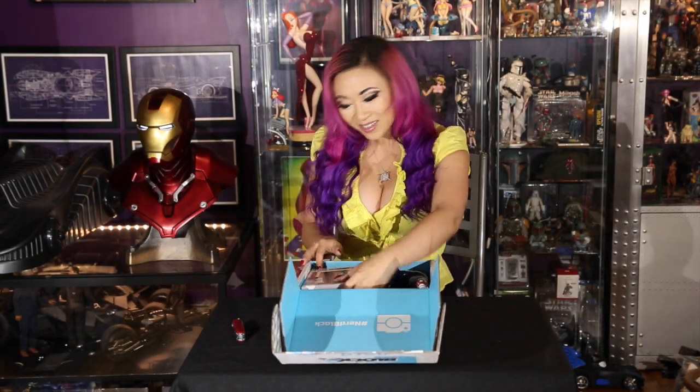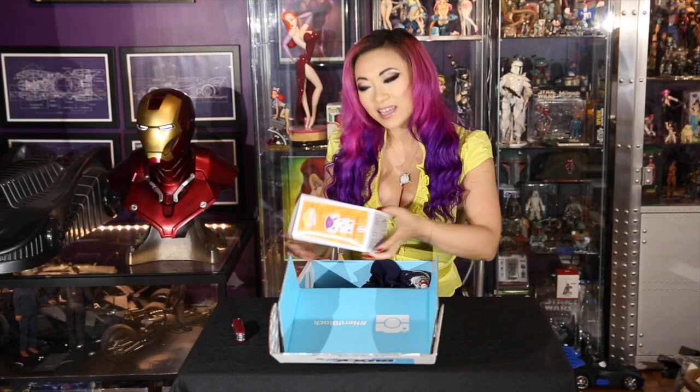Using my trusty Swiss army knife, opening up my May NerdBlock. The first thing that I see is a pop vinyl figure from Dragon Ball Z. I don't know how many of you grew up watching Dragon Ball Z, but I am definitely one of them. We have a Frieza Final Form figure — he's actually really cute.